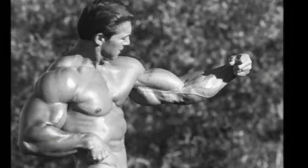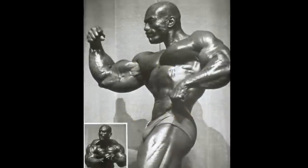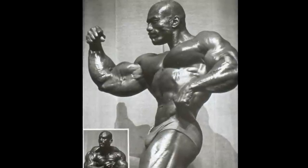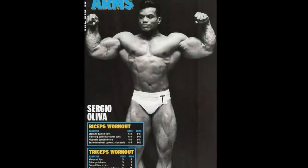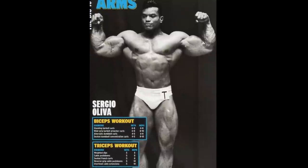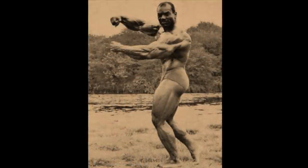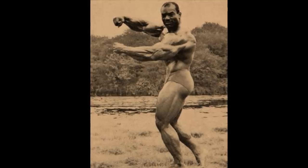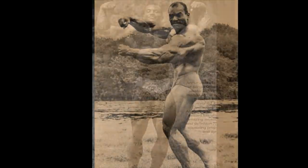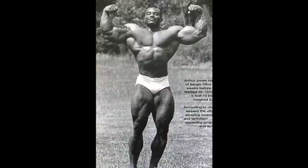Next up at number 9, we've got Sergio Oliva — another certified legend of bodybuilding who you may be thinking deserves a higher placing. Sergio is exactly the type of guy I was referring to in that little preamble about how great forearm development can help us identify the true genetic freaks, because the Myth wasn't missing a single body part. Many people, myself included, consider him to be the most genetically gifted bodybuilder who ever lived. And witnessing something like this, is it really so hard to see why? Look at the silhouette he carved. Look at those perfect proportions.